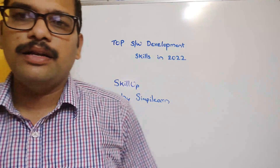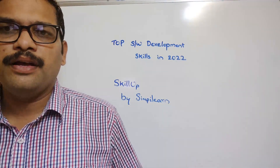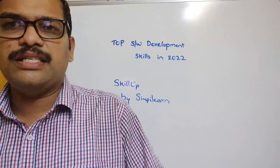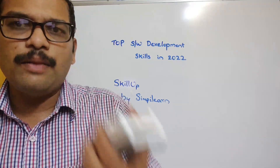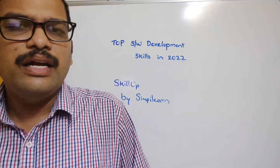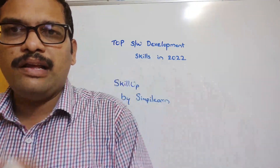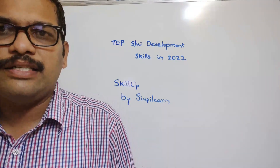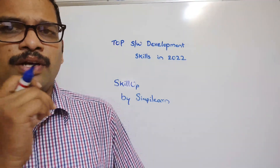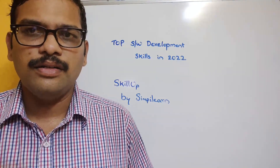SkillUp by Simply Learn offers a lot of courses — not only software development, but courses for all technologies. We know that technologies keep evolving, so if you want promotions, extra incentives, or want to shift your career into the IT industry, you definitely need to upgrade your skills.